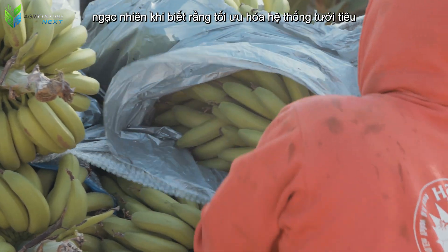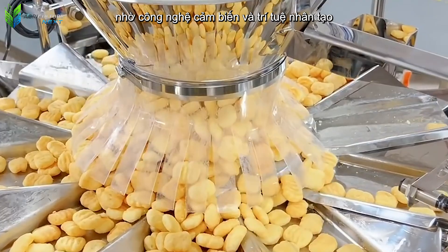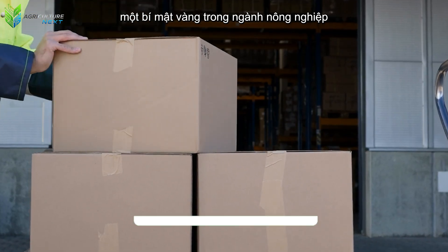You'll be surprised to learn that optimizing irrigation and nutrition alone, thanks to sensor technology and artificial intelligence, can help increase banana yield by up to 30% — a golden secret in the agricultural industry.